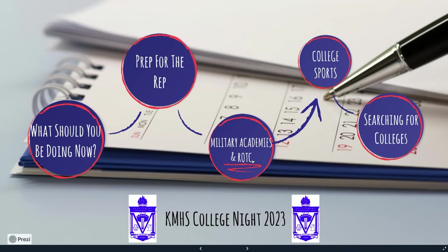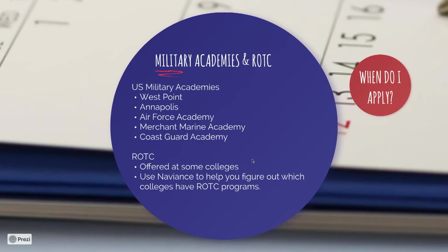Now I want to talk about military academies and ROTC — this might not apply to all of you, but it is good information to know. This is specifically for the U.S. military academies: West Point, Annapolis, the Air Force Academy, Merchant Marine Academy, and the Coast Guard Academy. These schools start their application process a little bit earlier and are more involved than regular college applications, so if you're thinking about applying to any of them, that's something you want to consider.